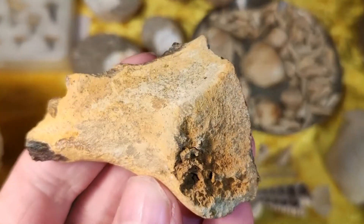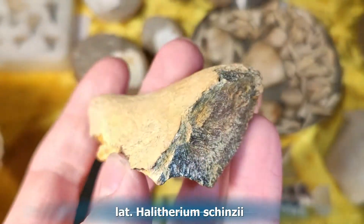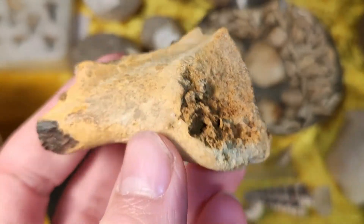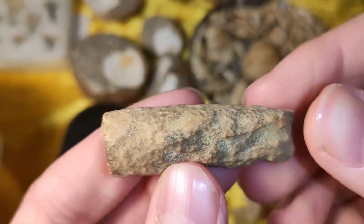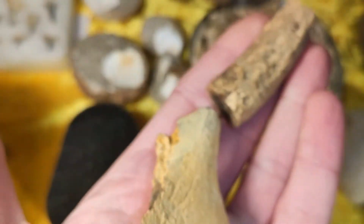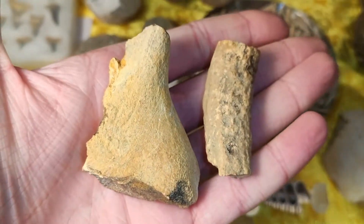Here we have bones of sea cows — they are dugong bones. That's a sea cow species, and it's also 30 million years old. Here are two little pieces of dugong bones.